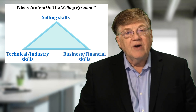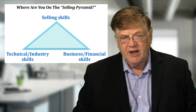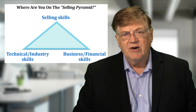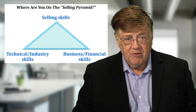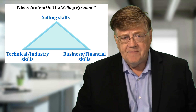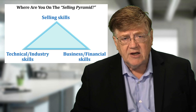The third and final area is their business or financial skills. They understand how your customers make money and how to justify their products. If a customer says you're 10% higher than anybody else and hands them a blank sheet of paper, they can walk them through and show them why, even though they're 10% higher, they're a lower total cost because of all the savings they can generate.